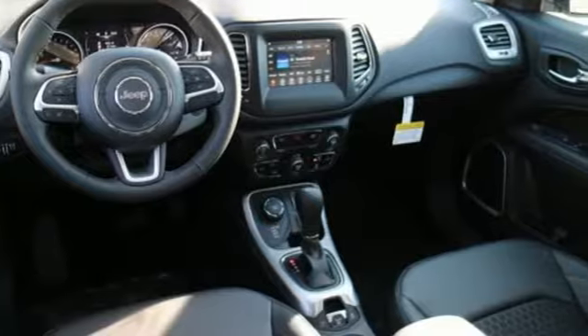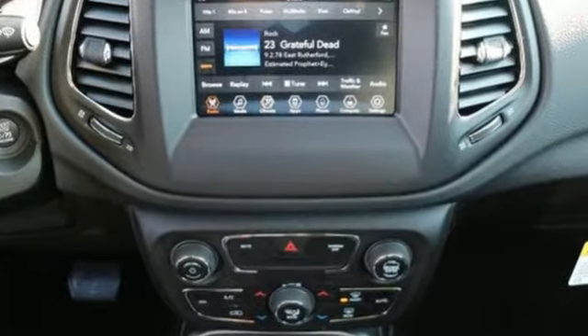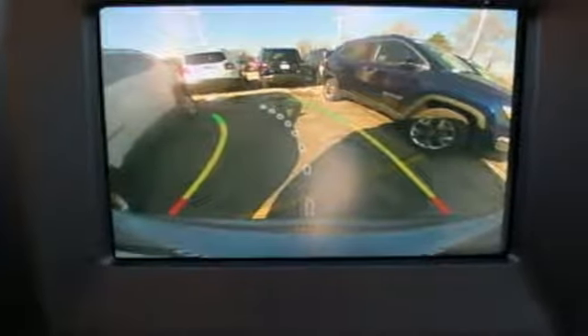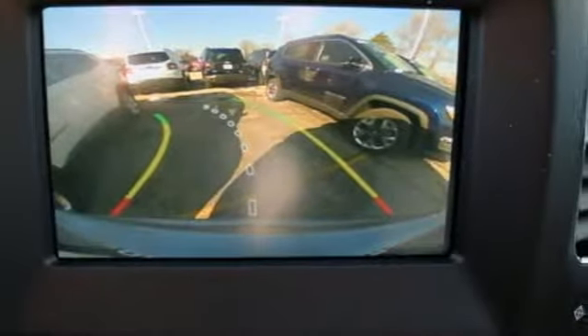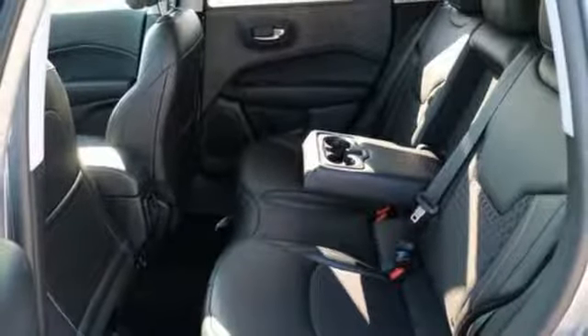Streaming audio, power heated mirrors, dual zone climate control, wireless phone connectivity, leather steering wheel, automatic transmission, aluminum wheels, electronic shift on the fly, and i4 engine.